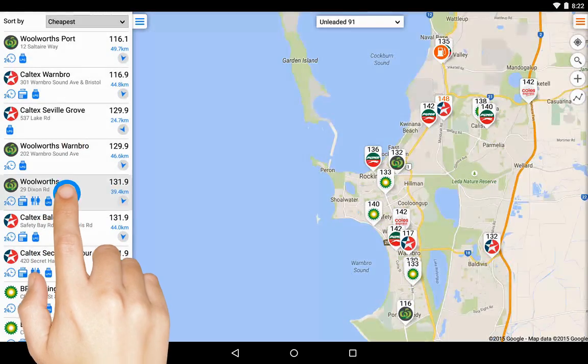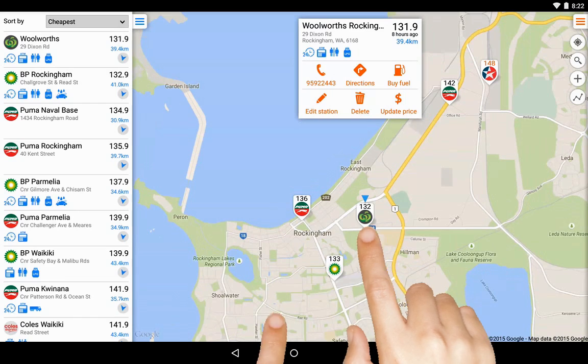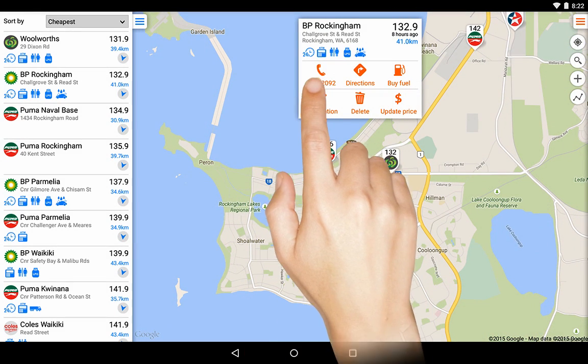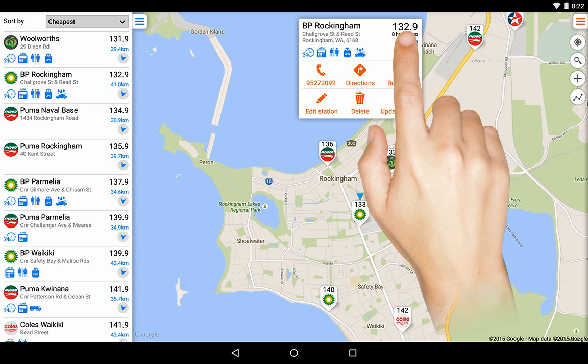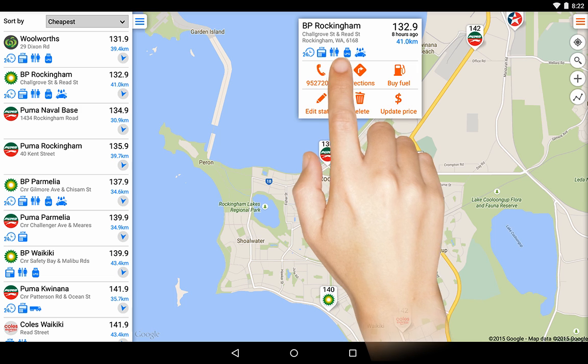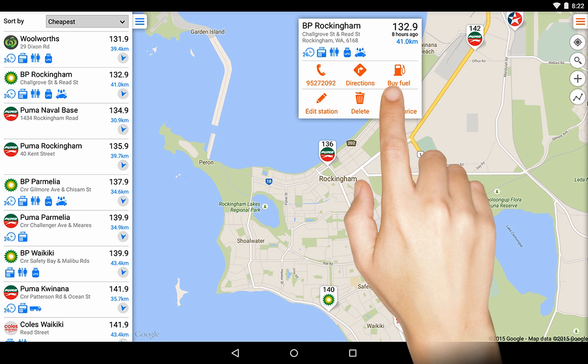Touch a station to show its location on the map. Touching map pins will also bring up the station's information panel. Here you can see the station's name, address, last known price, as well as its distance from you. Blue icons show the facilities available. You can also call, get directions, and buy fuel.